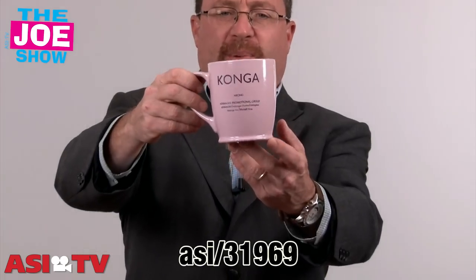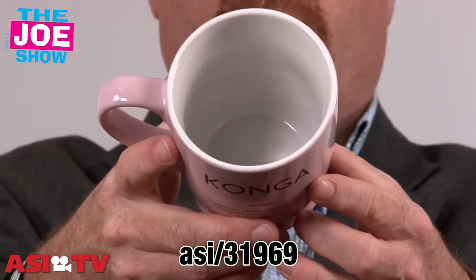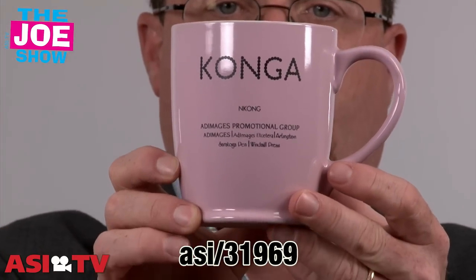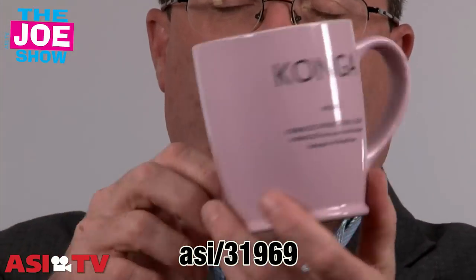Let's start with this first one. This is the conga mug. If you've used mugs in the past, here's a different design for you. It's got a new shape — a sizable mug here. It holds a lot of liquid. It's a 14 ounce mug. I like it because it's got a nice size to it. You can see it's got imprinting on both sides.